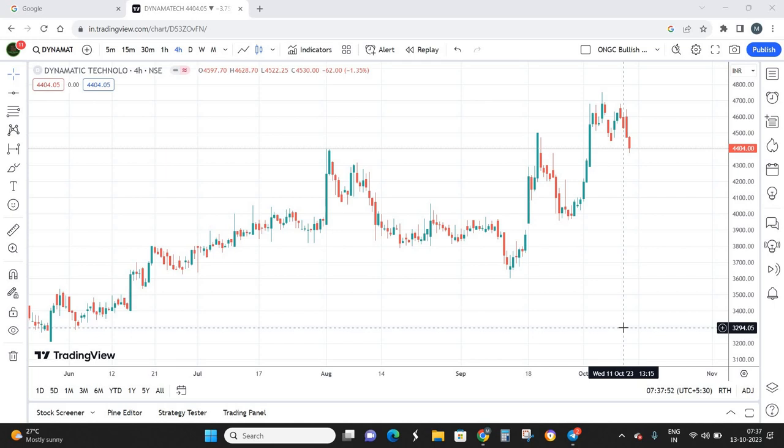Looking at the business model of Dynamic Technologies, they are into the production of hydraulic gear pumps and automotive turbochargers. They have a wide variety of clients including aerospace, automotive, and hydraulic industries, and are selling their products across six continents including Europe and India. Most importantly, Dynamic Technologies is the world's leading manufacturer of hydraulic gear pumps and automotive turbochargers.